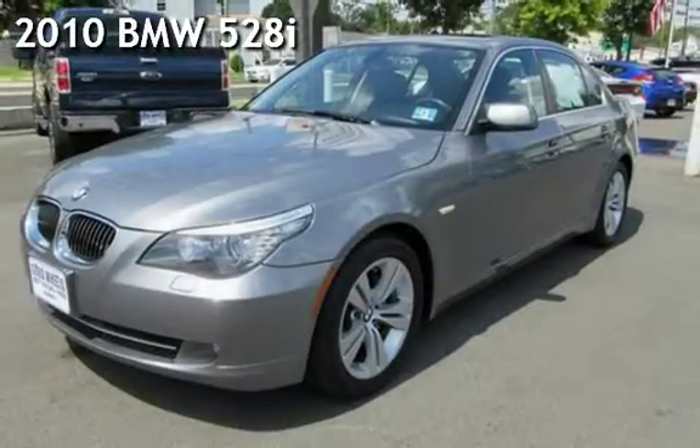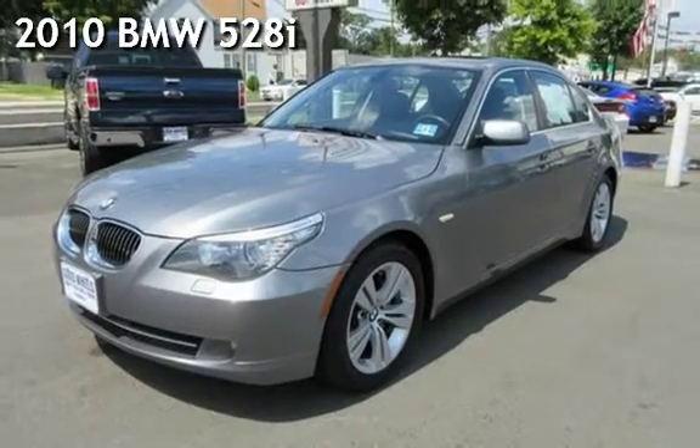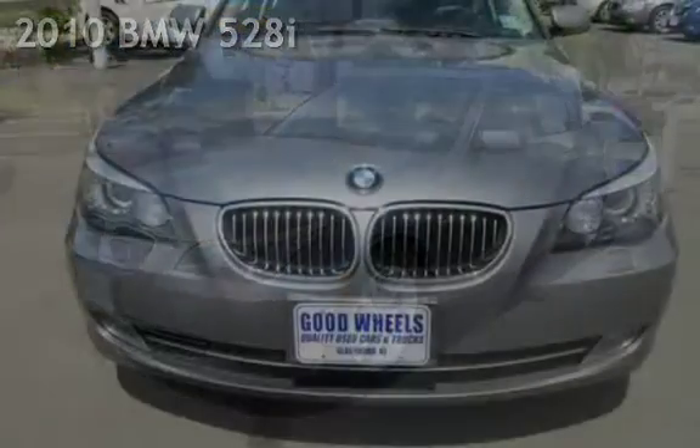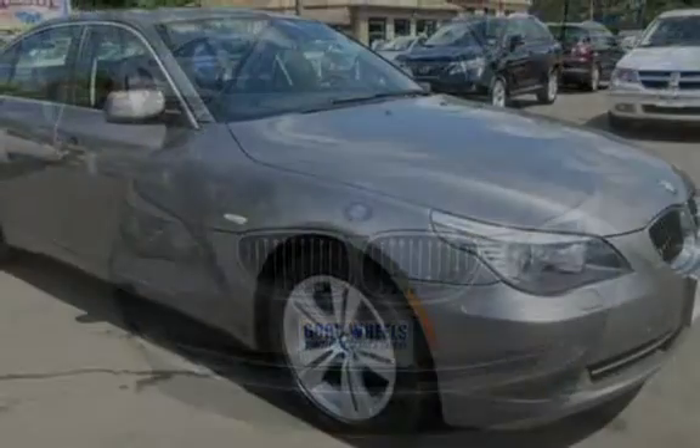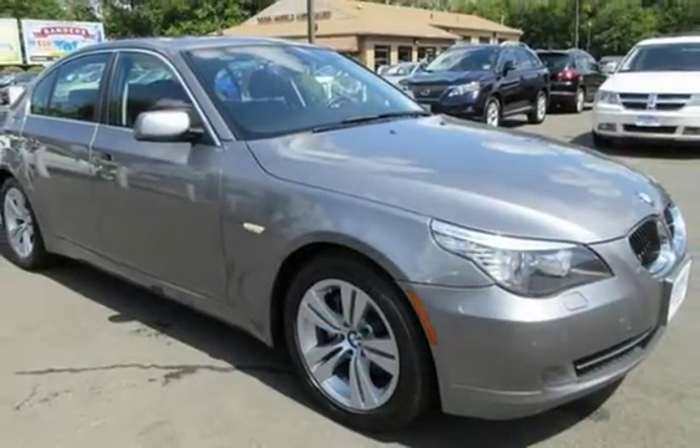Check out this pre-owned 2010 BMW 528i. This 4-door sedan has a 6-cylinder, 3.0-liter i6 engine, with rear-wheel drive and an automatic transmission.